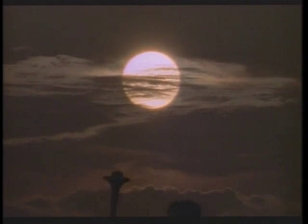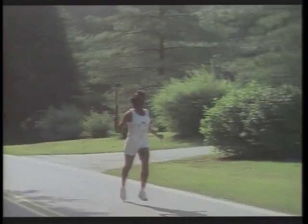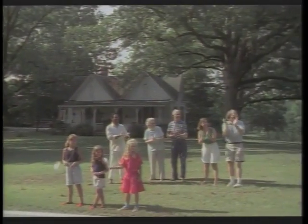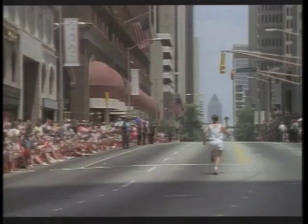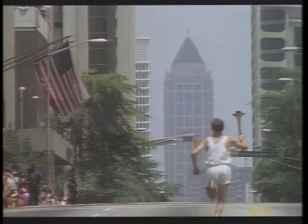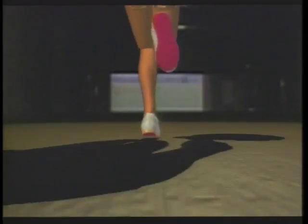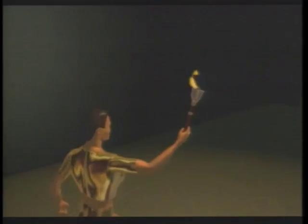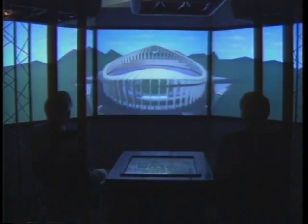Georgia Tech's graphics consultant Frank Fitz created the Golden Athlete — a computerized figure carrying the Olympic torch into a computerized Olympic stadium. All of it was projected on three screens set at an angle of 120 degrees to provide a kind of surround vision.